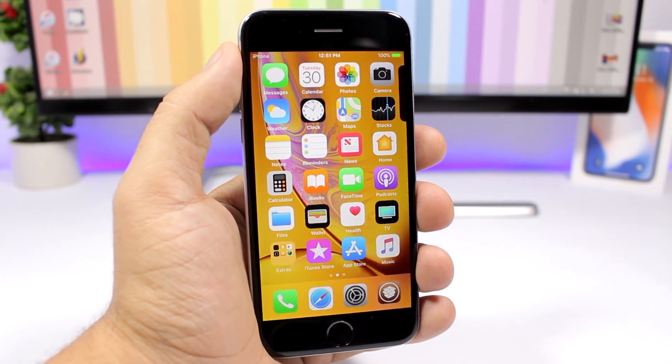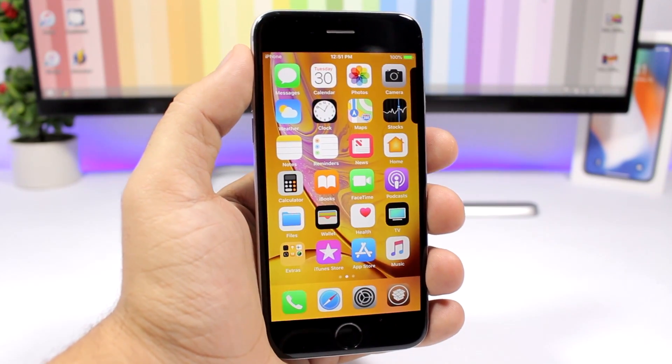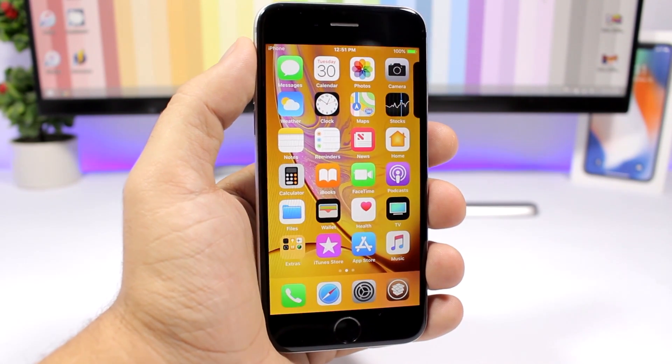That is it for this video, guys. These are the best jailbreak tweaks for the fourth week of October 2018. I hope you enjoyed the tweaks and the video. Go ahead and subscribe for more and I will see you guys on the next one.